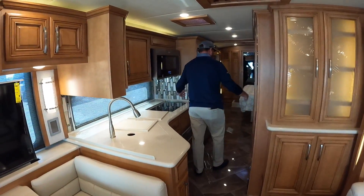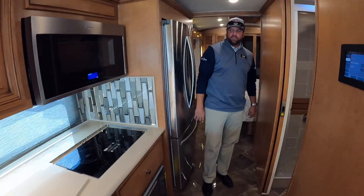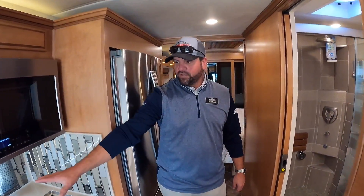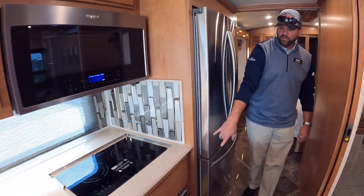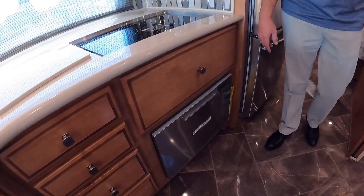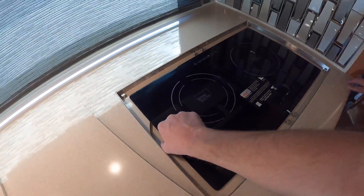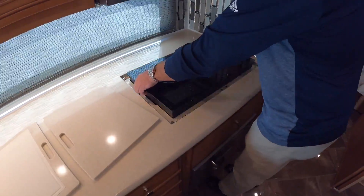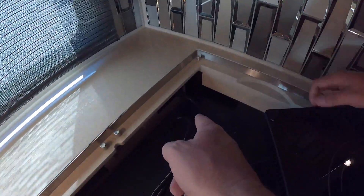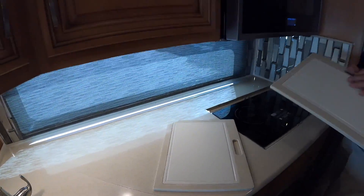Come on back and check out how much space you have in here. You've got a big full wall slide that opens it up a ton. For your kitchen components, you've got a Fisher & Paykel dishwasher — that's the same thing you'll see in the Prevost conversions — and then the true induction cooktop. This is the same one you can pick up, take outside, and plug right in. These covers also dual as a cutting board.